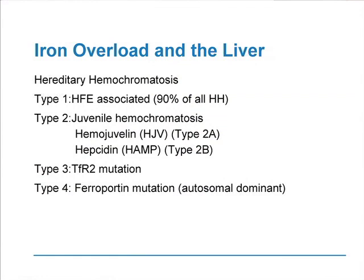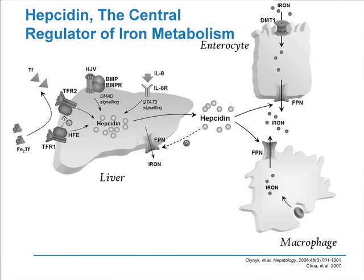Hepcidin turns out to be the vitally important protein regulating our body iron cycling. Coming back to this list, hepcidin under type 2 here happens to be one of those proteins that can also have a mutation, responsible for a condition known as juvenile hemochromatosis — what occurs in the young and mimics hereditary hemochromatosis almost down to the letter. You'll see other proteins there: hemojuvalin, transferrin receptor 2, and ferroportin. How do they interact to provide the overall regulation of iron?